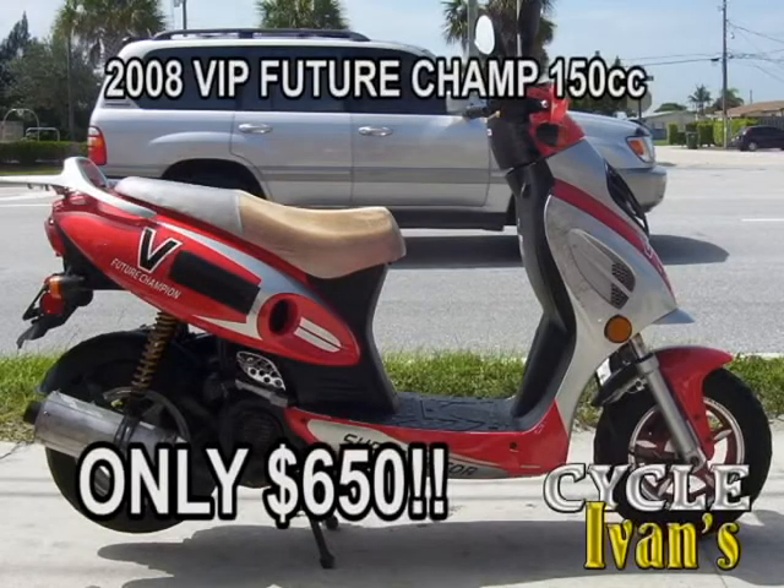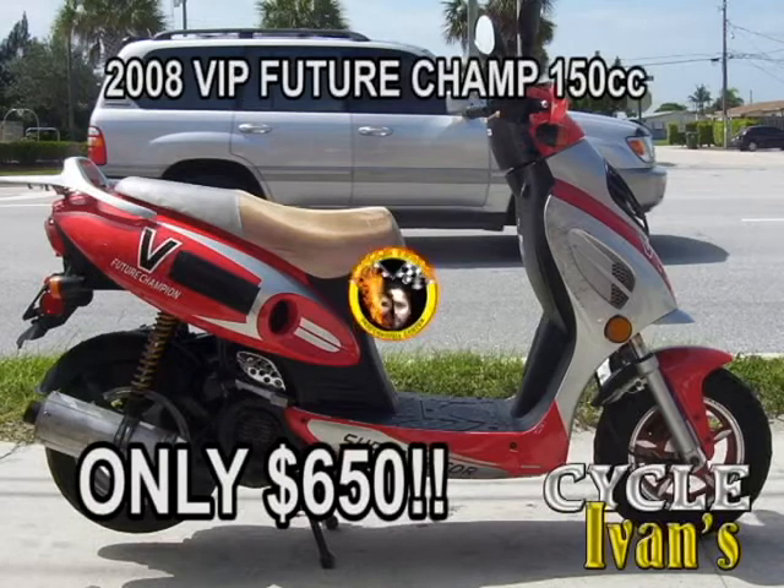Check this out — this red VIP has 150cc and we're only asking $650 for it. This scooter is going to go fast, so call Cycle Ivan's right now about this red VIP 2008 150cc scooter at 561-588-2302.